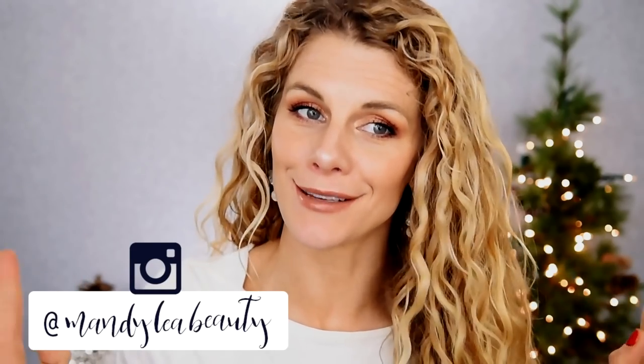Hey you guys, welcome back to my channel. It is the most wonderful time of the year, and I'm not just saying that because Christmas is in a couple of days. We are talking about my year-end favorites. I love these videos so much. I look forward to them all year long and I'm excited to share the products I've really been loving throughout the last year.